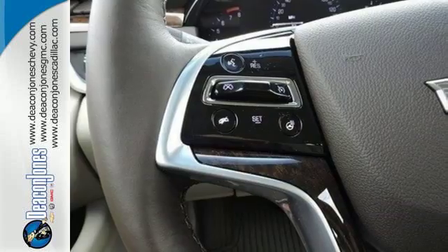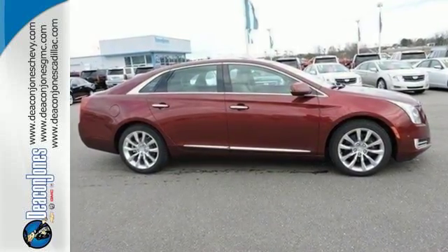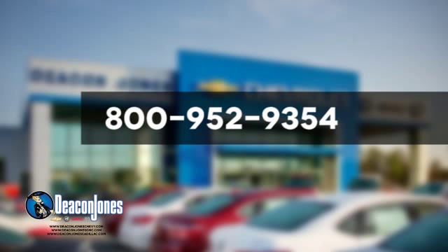Welcome to the XTS level. Take this Cadillac home today. Are you speaking Deacon? Visit Deacon Jones Chevrolet Buick GMC Cadillac today. Give us a call at 800-952-9354.